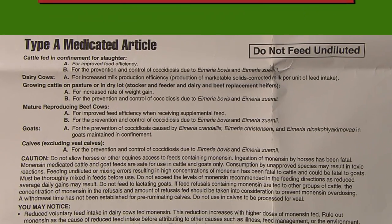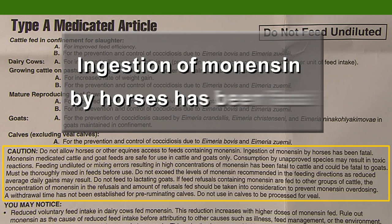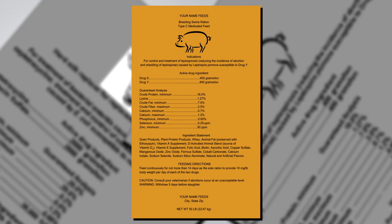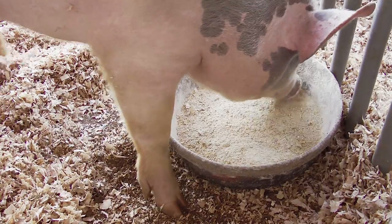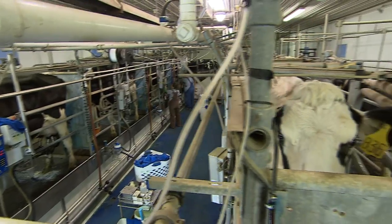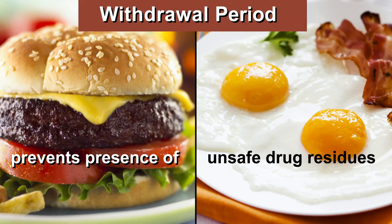Labels must also present any warning and caution statements for medicated feeds. For example, feed containing monensin must carry a caution statement saying that it should not be fed to horses — it is toxic to horses and could kill them. Having this information on the label helps prevent misuse of cattle feed. Another important warning statement, related to food safety, is the withdrawal period — often expressed as a number of days — that a medication must be taken away from the animal before it can be slaughtered or produce some other type of human food product.